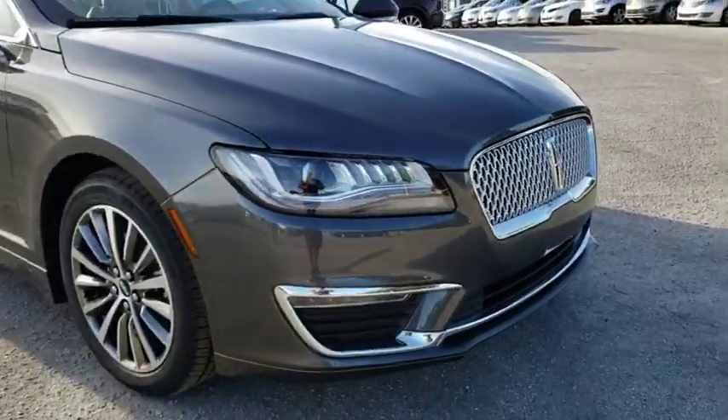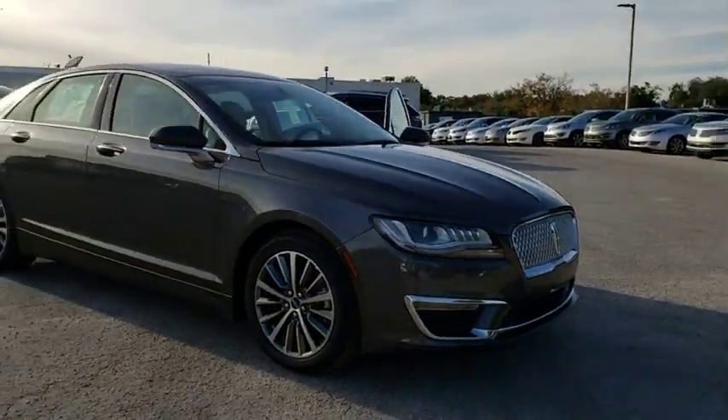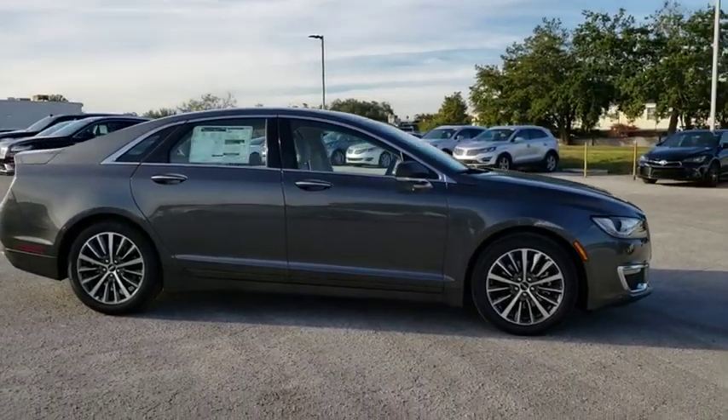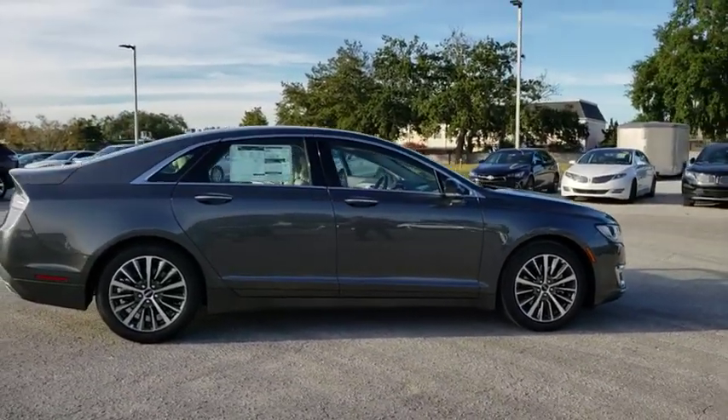2019 Lincoln MKZ. With sharp angles, sleek lines, and a sculpted body, the Lincoln MKZ has an impressive stance and a dynamic design.